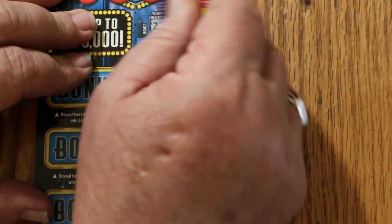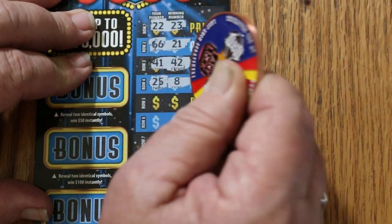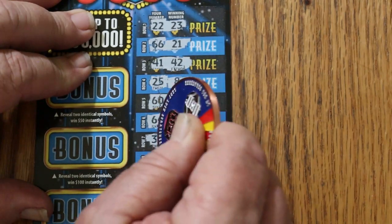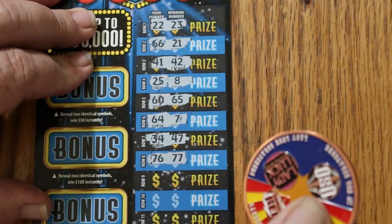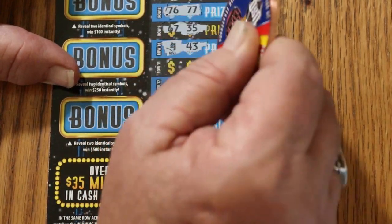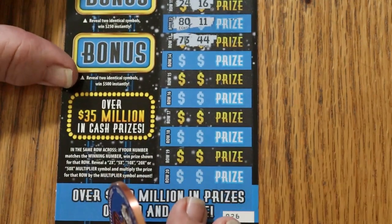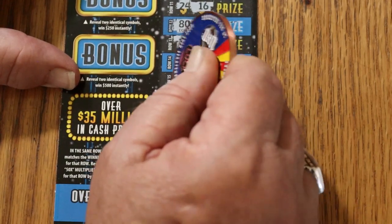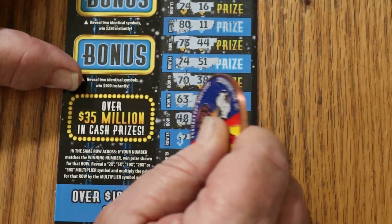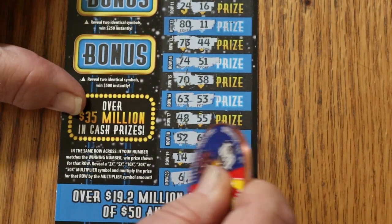Row 1. Scratching through all the number pairs on ticket 26: 22, 23, 66, 21, 41, 42, 25, 8, 60, 65, 64, 7, 34, 47, 76, 77, 67, 35, 9, 43, 24, 16, 80, 11, 73, 44, 74, 51, 70, 38, 63, 53, 48, 55, 52, 61, 14, 3, 6, and 62. Nothing.